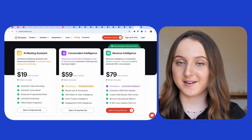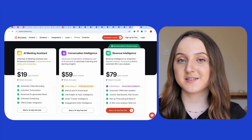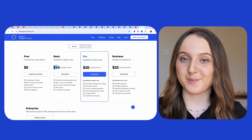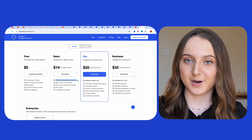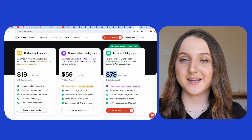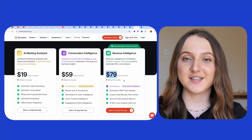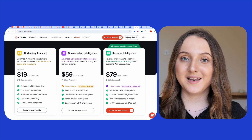Avoma then has a second pricing plan of $59 per user per month, which includes all of the features we've just spoken about, plus some extra ones like advanced intelligence and scorecards. Blue Dot's second lowest plan will cost you $14 per user per month, featuring unlimited audio recording for a maximum duration of one hour and limited free members. Finally, Avoma's most expensive option, which is recommended for revenue teams, costs $79 per user per month. For this price, users also get access to features like risk scores, automatic CRM field updates, and a win-loss analysis.